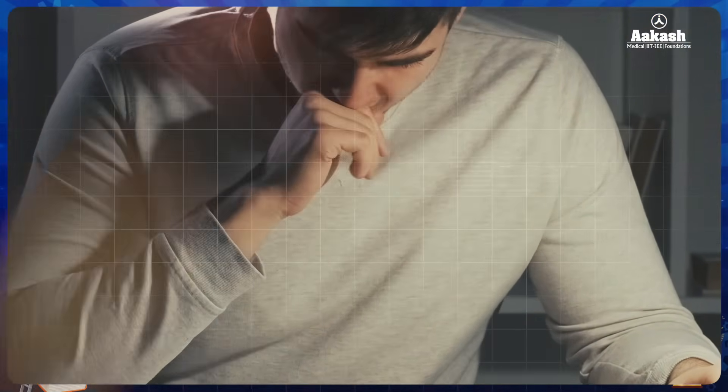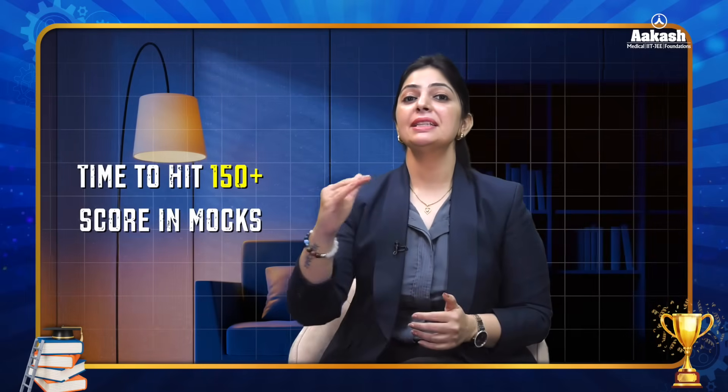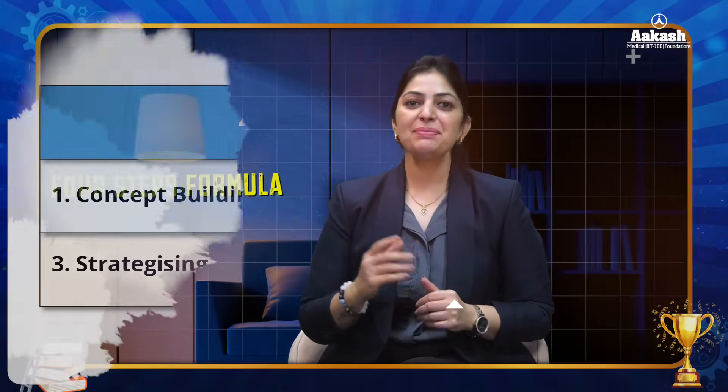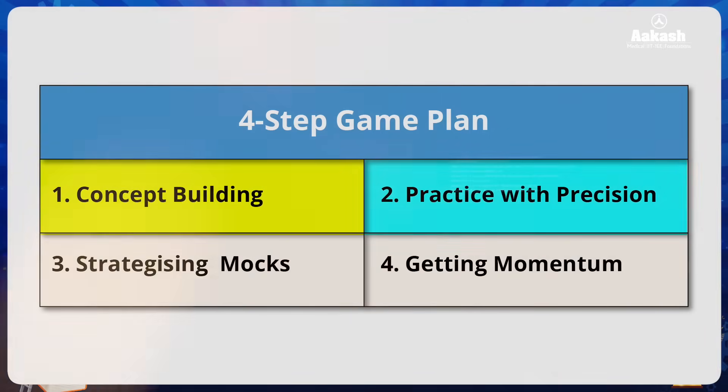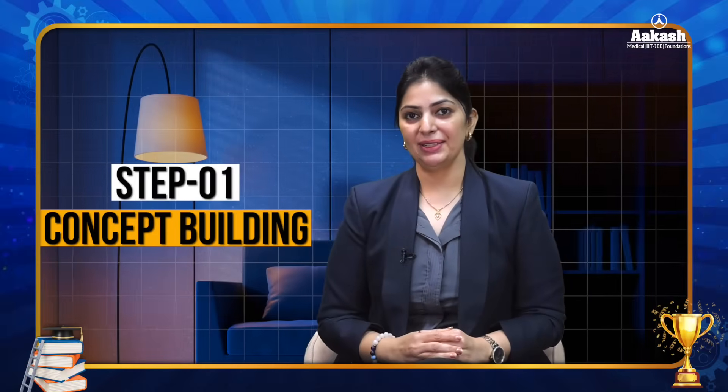If you are scoring between 85 to 100, one thing is for sure — you are really working day in and day out. You are working very hard, but despite this hard work, why is the score not improving? What is going wrong? Stick around till the end as we discuss a step-by-step plan to hit 150 plus, faster, smarter, and more sustainably with our four-step method: concept building, practicing with precision, strategizing mocks, and getting momentum.